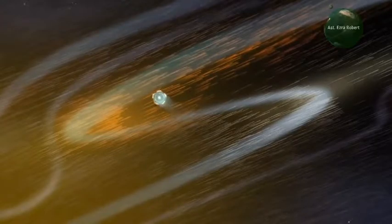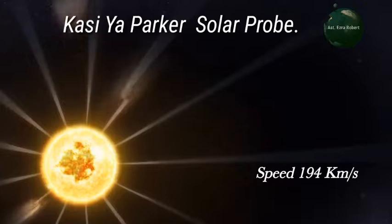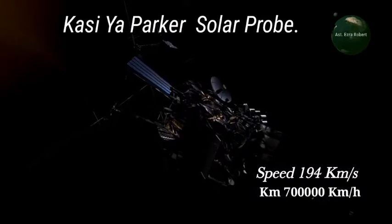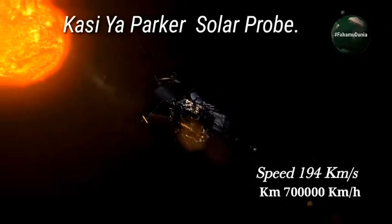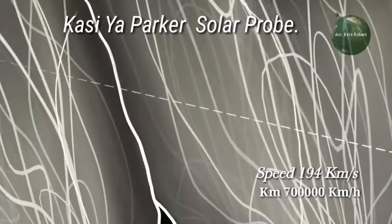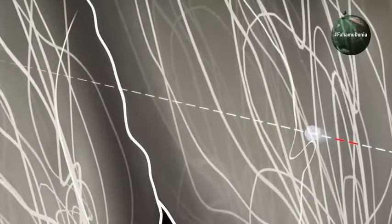Hivyo chombo cha Parker Solar Probe kimeendelea kuweka rekodi zaidi. Ni chombo chenye kasi zaidi kuwahi kutengenezwa na mwanadamu, ambapo huweza kuenda kwa kasi ya kilomita 194 kwa sekunde, ambayo ni sawa na kilomita laki saba kwa saa. NASA imeweka rekodi mpya ya chombo cha kwanza kilichoweza kufika na kukutana na uso wa jua na kuzunguka jua kwa kasi hiyo.